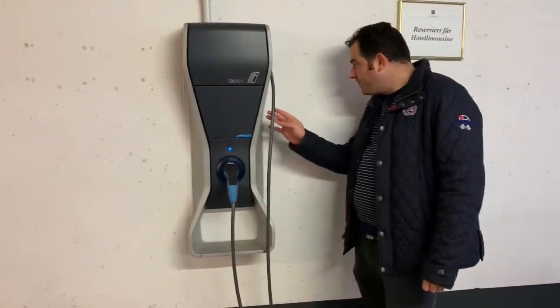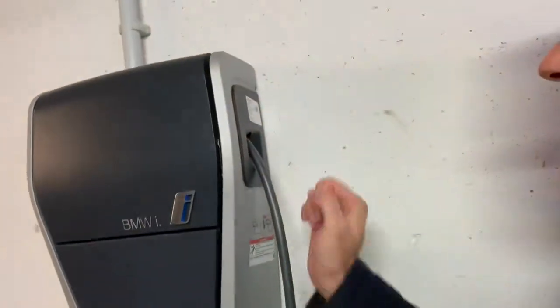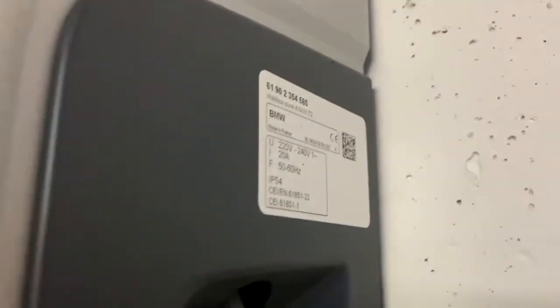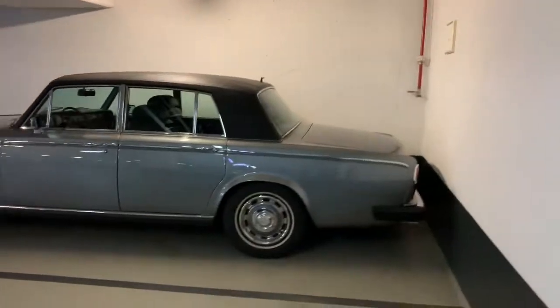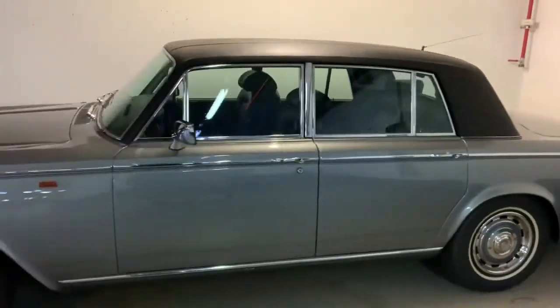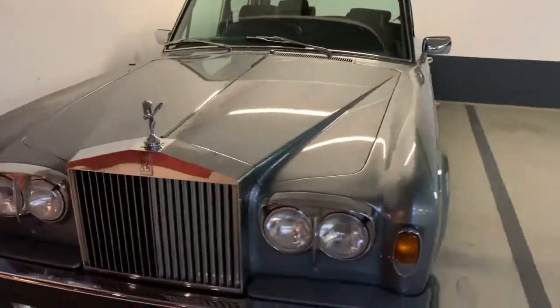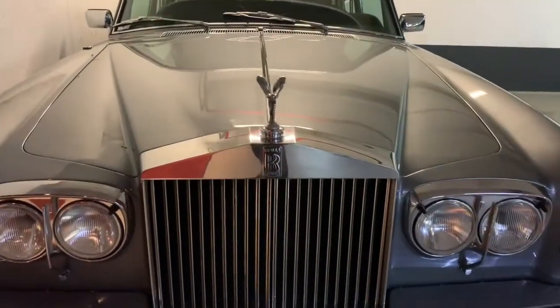If you look at this charger, it's a 20 amp charger. And also next to it we have a gasoline car — a very old car but everybody will know the brand. It's a Rolls Royce.